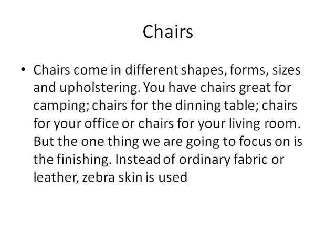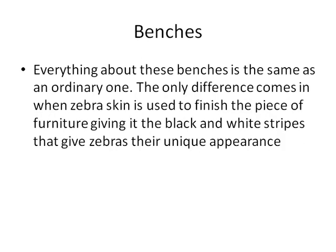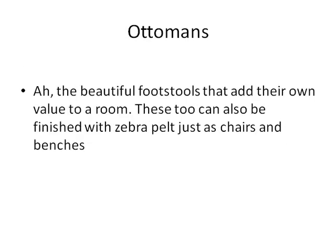Benches — everything about these benches is the same as an ordinary one. The only difference comes in when zebra skin is used to finish the piece of furniture, giving it the black and white stripes that give zebras their unique appearance. Now ottomans are the beautiful footstools that add their own value to a room.